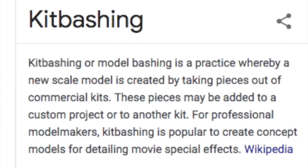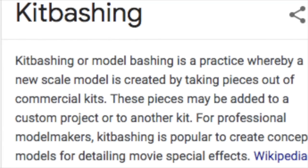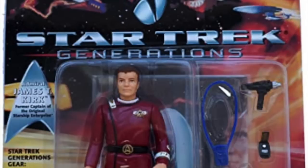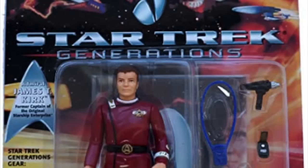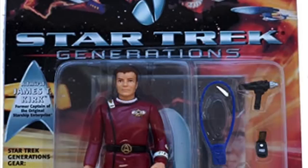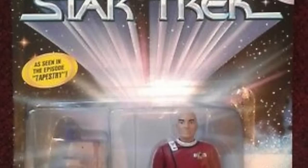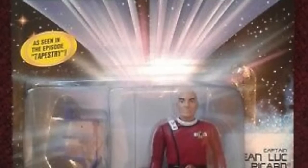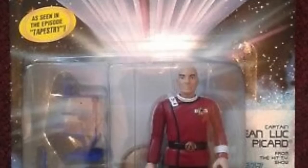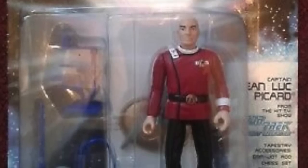Kit bashing. While it comes up in the collector hobby a lot as something people do when they want to change a figure, it is actually something in the industry as well. So sometimes you'll take an existing figure like this James Kirk figure from Star Trek Generations, and they'll take the body of this figure and then swap it out with a head of a different already-tooled figure. Kit bashing only applies when there is no tooling involved. So this Picard Tapestry figure took an existing Picard head, put it on an existing Kirk body, and then just repackaged it as a new figure. It's a kit bash — one part from one figure, one part from another.